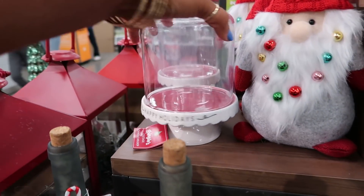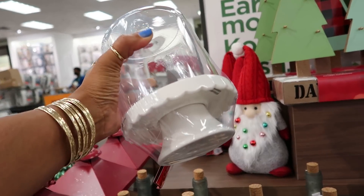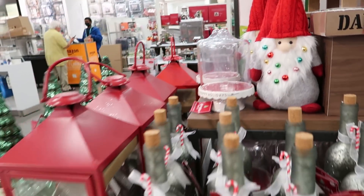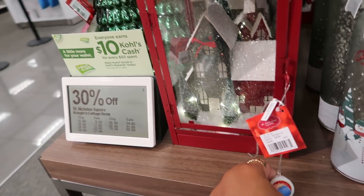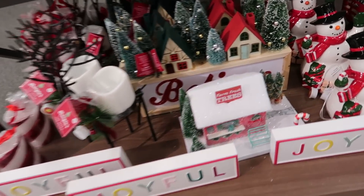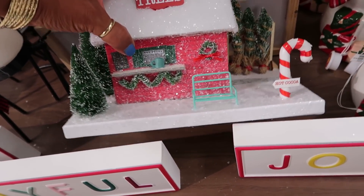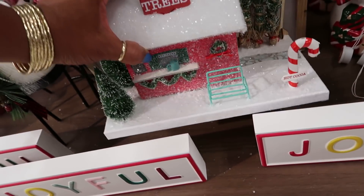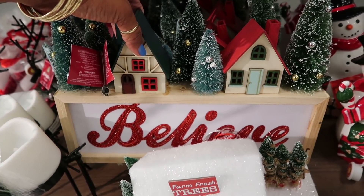Oh, here's another cute candle holder — that is $30. Really cute, got the trees. Oh, look at that hot cocoa — that's $50. Oh, you get this whole thing — it says 'Believe.'